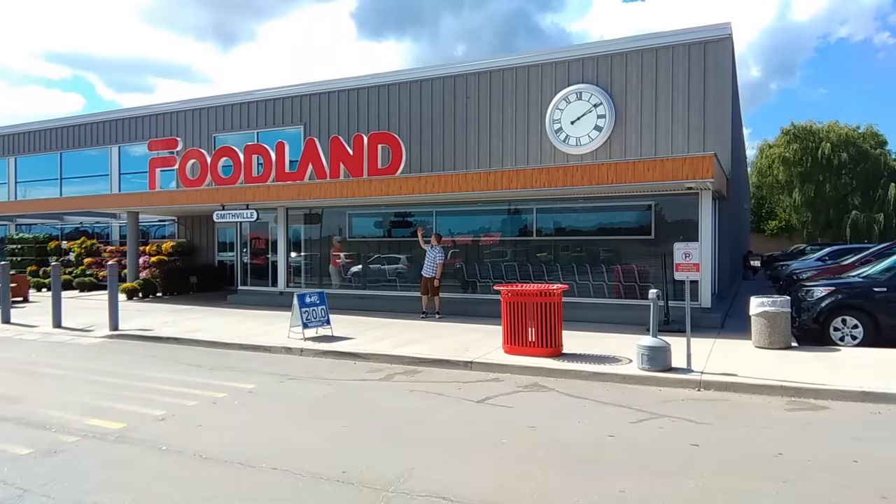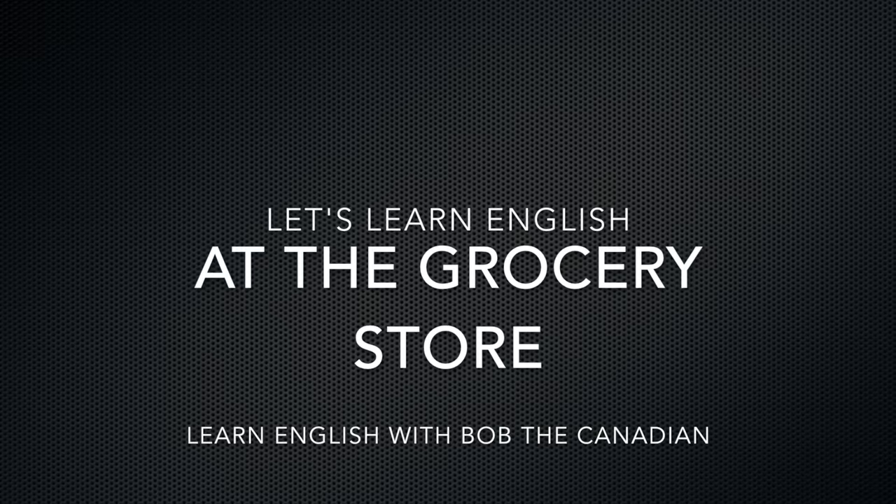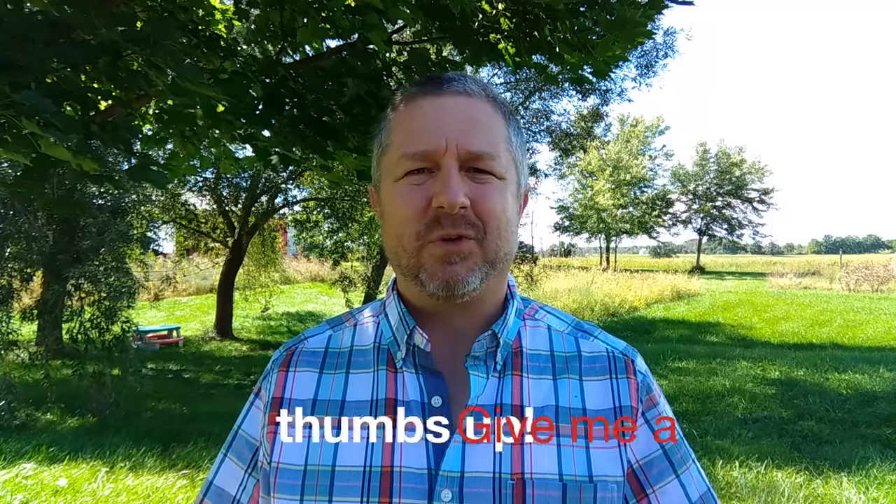Hi, Bob the Canadian here. Let's learn English at the grocery store. If this is your first time here, don't forget to click the subscribe button below and give me a thumbs up at some point during this video if you enjoy it as you continue to learn English.